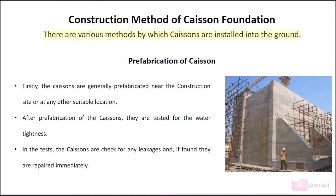Construction method of caisson foundation: There are various methods by which caissons are installed into the ground. Prefabrication of caisson: Caissons are generally prefabricated near the construction site or at any other suitable location. After prefabrication, the caissons are tested for water tightness. They are checked for any leakages, and if found, they are repaired immediately.